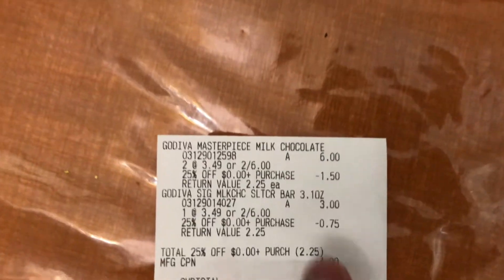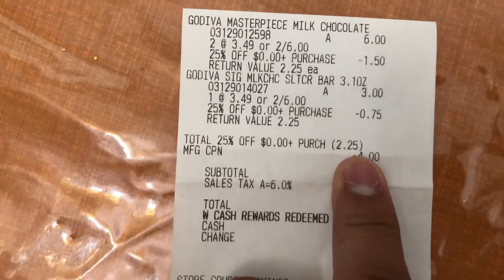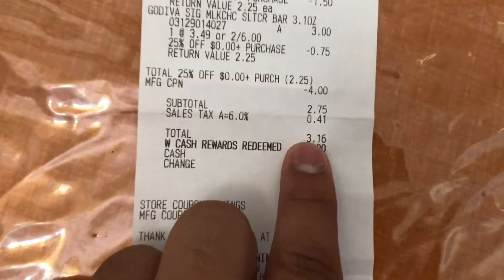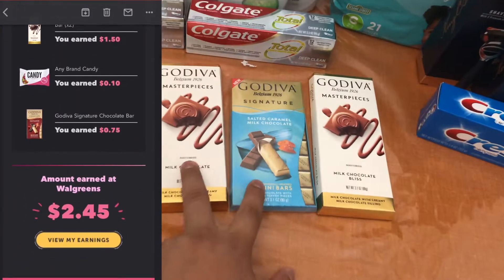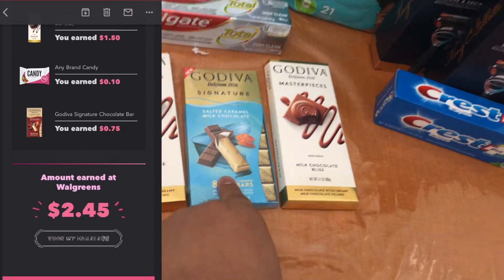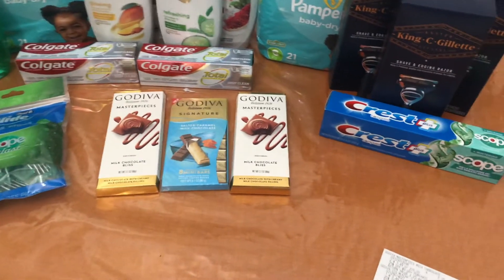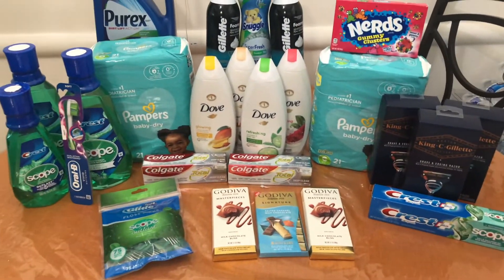Then I did my Godiva deal. As you can see here: $6 for two plus $3 for the single bar. My 25% off coupon took $2.25 off — $0.75 off each one. I used my $4 register reward, paid $2.75, and used $3 in Walgreens Cash. I got back $2.25 from ibotta — three separate $0.75 rebates. I also got a booster: spend $35 get back $8 on Godiva.